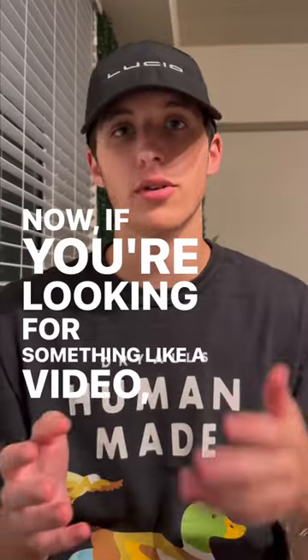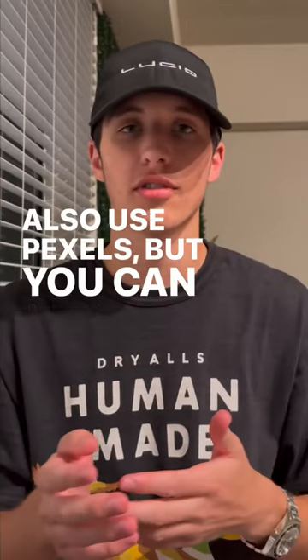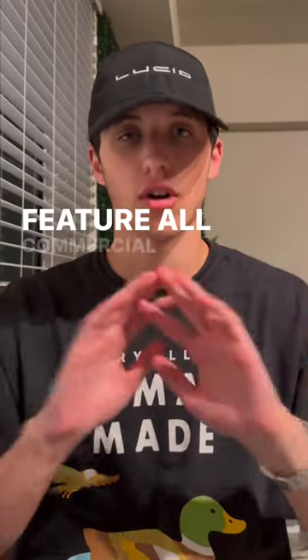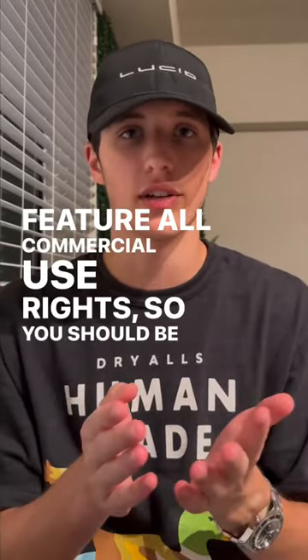If you're looking for something like a video, you can also use Pexels, but you can also use another site called Pixabay. Both of those can be found on Google, and they feature full commercial use rights, so you should be good to go with those.